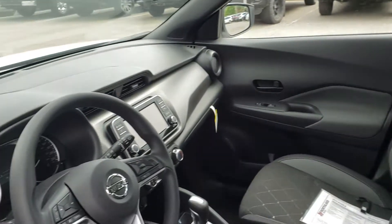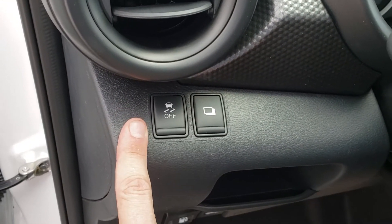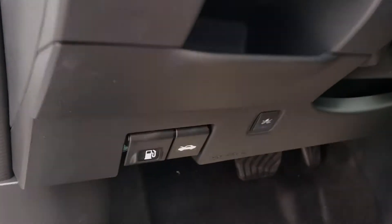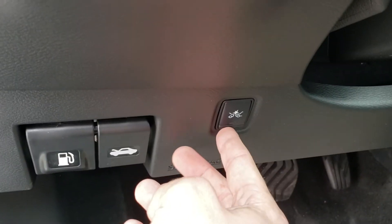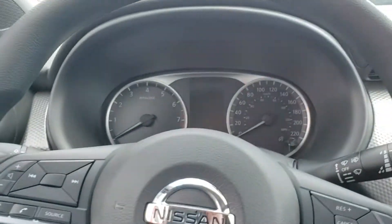We have the armrest on our driver side. Looking down below the left side of the steering wheel, you have options to turn traction control off as well as change the screen on our drive display. Below that, you can open the gas cap, pop the hood, and turn the forward emergency braking on and off.